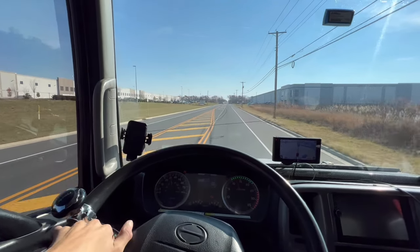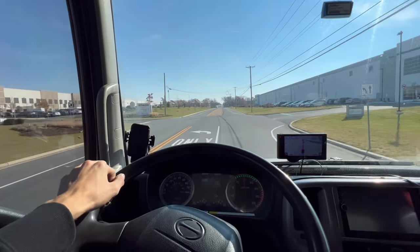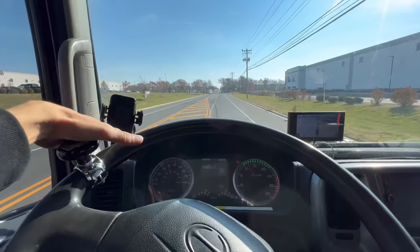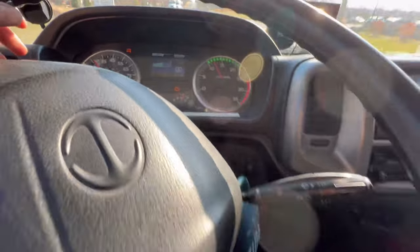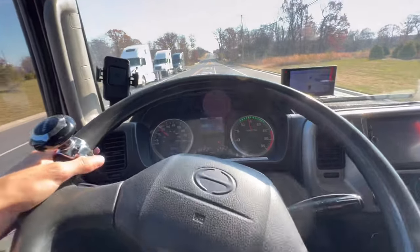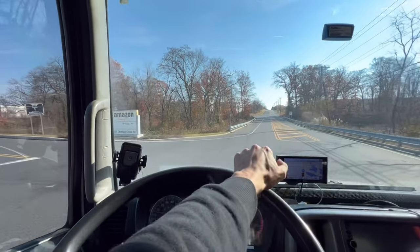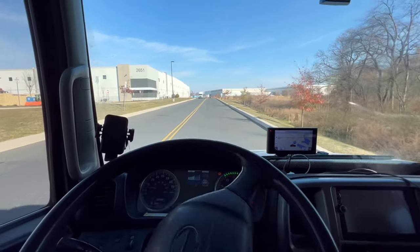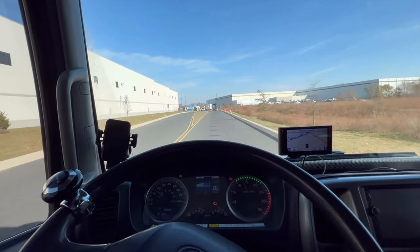We are pulling up to the Amazon warehouse in New Jersey. Just in time too — the truck is asking to do its DEF service, so I'm going to pull up, park at a dock, press that button so the truck can do its DEF service while I'm waiting to get loaded. This is my first time going through this Amazon process so we're going to see how this goes.